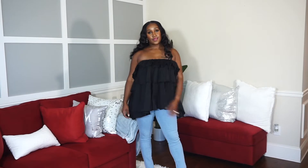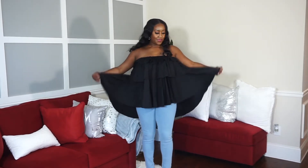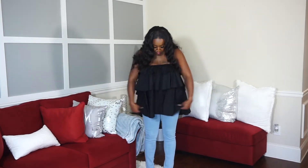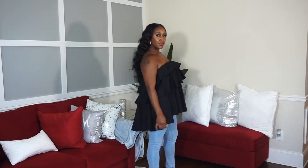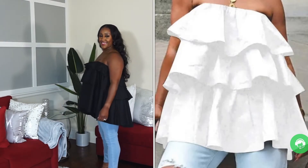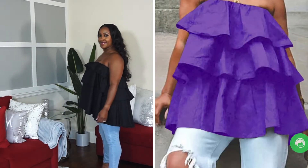We're going to mosey right on to the next item, which is this black, sexy, casual, solid backless and strapless top. I love this shirt. I love the little layered ruffled effect. I love how it's like a high-low — a little higher in the front and dips a little lower in the back. Super comfortable. It hides all kinds of imperfections, especially in my midsection. It does come in some other colors such as white, purple, and pink. I really like this top and I definitely recommend it. It's just super comfortable and stylish at the same time.